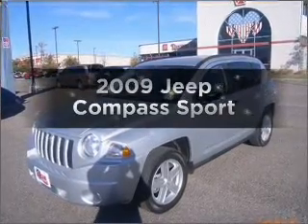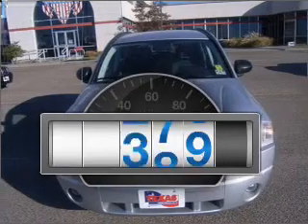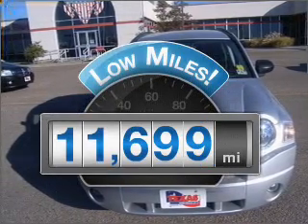Check out this 2009 Jeep Compass. This is the set of wheels you've been looking for. With low miles, this automobile will take you far and get you where you want to go.